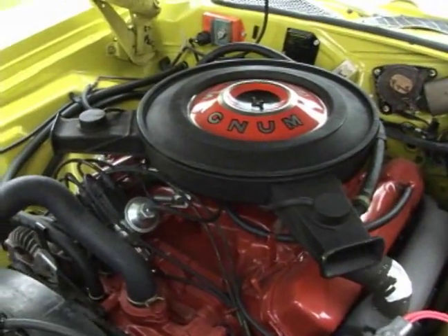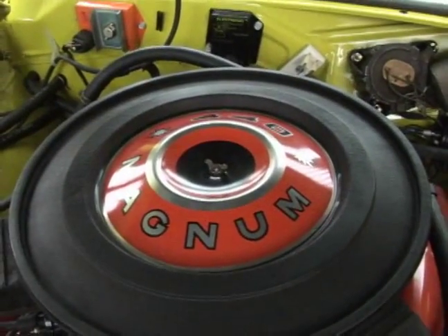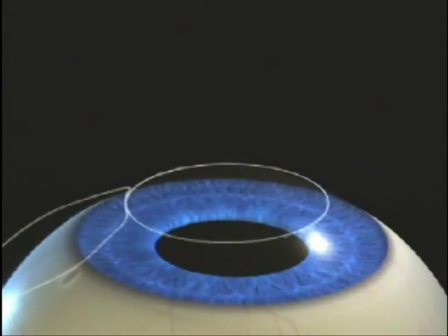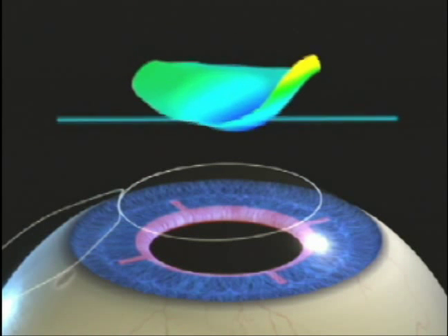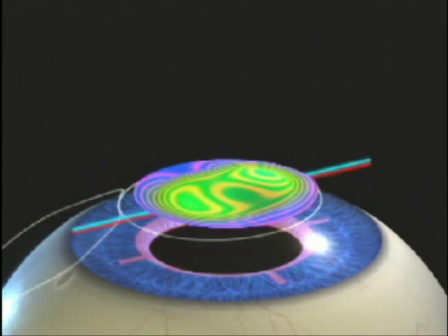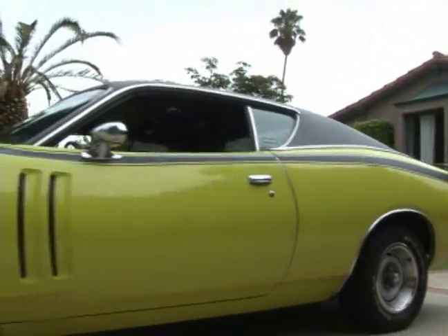The Charger is built for speed — powered by a 440 Magnum engine that after rebuild pushes 500 horsepower. The LADAR 4000 is also built for speed. The eye tracker is especially quick, with 4000 scans per second, following any eye movement during the LASIK procedure. It's the only laser eye tracker approved by the FDA to improve vision results.